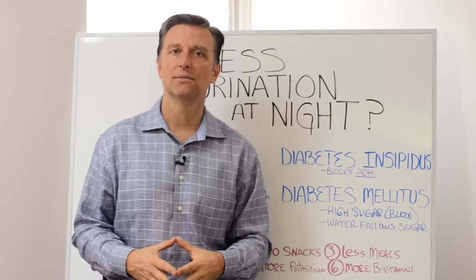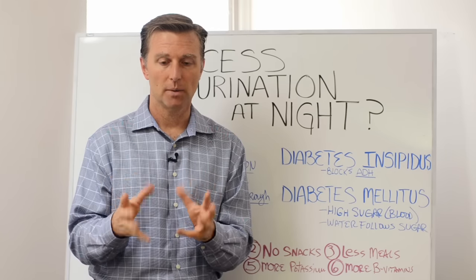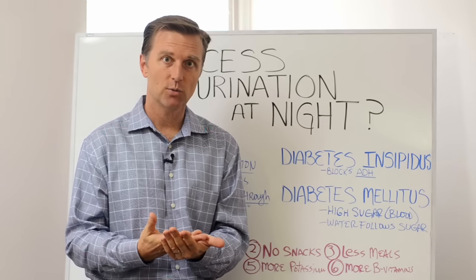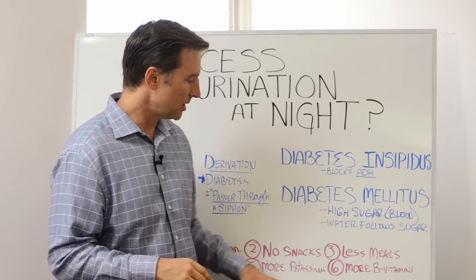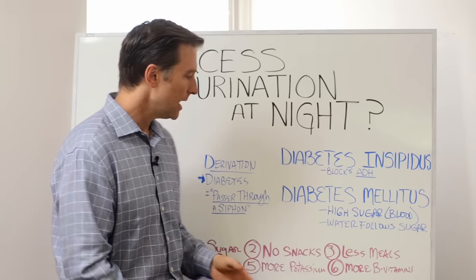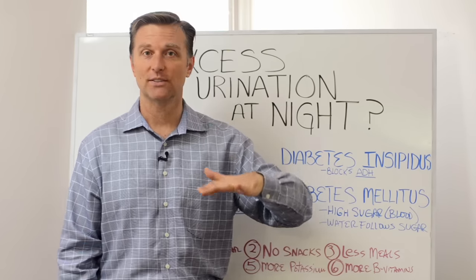Number five: more potassium foods. That would be more large vegetables — big salads. You can eat meat with the salad, or have a blended kale shake if you want. We need more potassium because potassium decreases the need for insulin. And then lastly, number six: more B vitamins. B vitamins also decrease the need for insulin, so these two are really important.